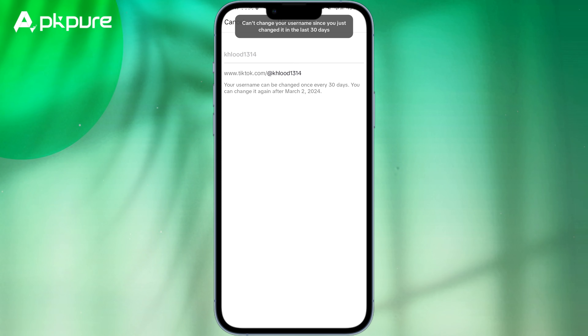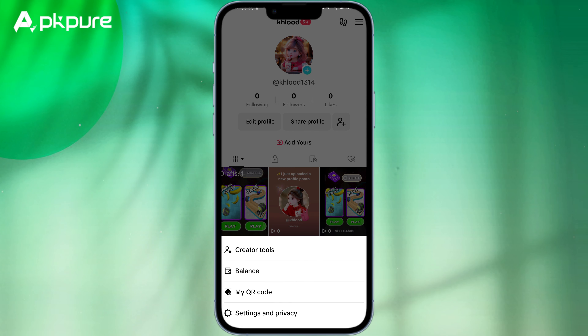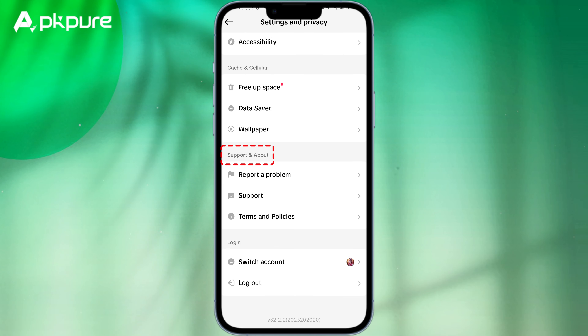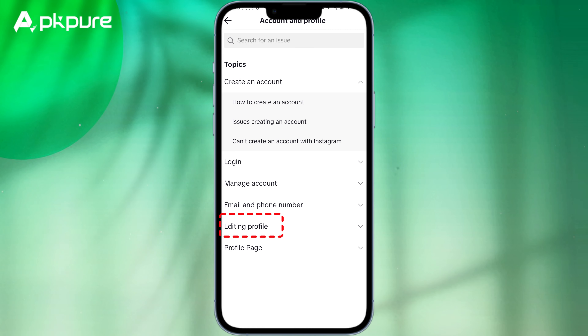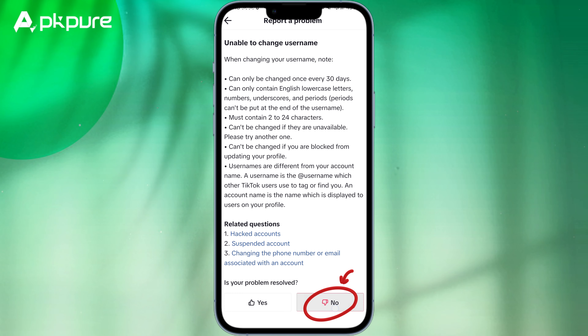But no worries — we found a way so you don't have to wait. It is Report a Problem. Step 3: tap on the 3-lines icon at the top right for Settings and Privacy. Scroll down to Support and About and tap on Report a Problem. Now you'll likely go through a few menus before you can actually report your issue. Look for Account and Profile, then Editing Profile, then find Unable to Change Username.